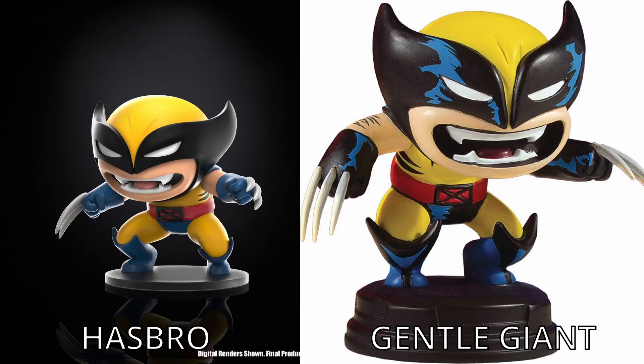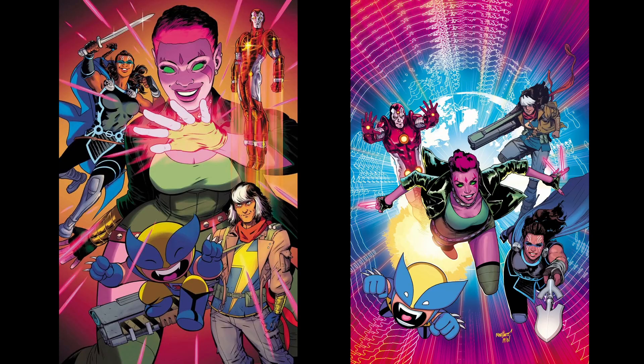Baby Wolverine — after my initial 'oh my god' at the Mojoworld set, I could probably take it or leave it. I guess I'm taking it because I pre-ordered the set. Thanks to everyone who pointed out this is a match for Scotty Young's art — it's looking disturbingly close to the Gentle Giant statue. In a pinch you could use this in an Exiles display, and by 'you' I mean me, because that's most likely where I'm going to put it.